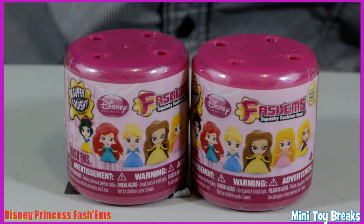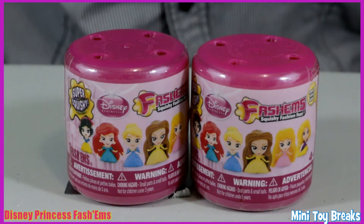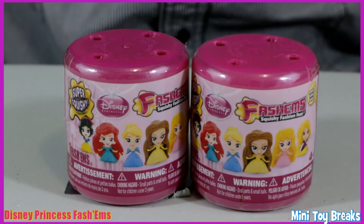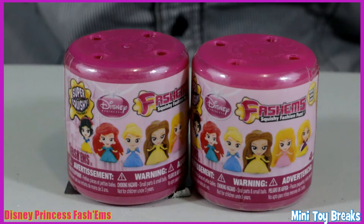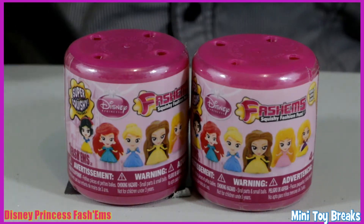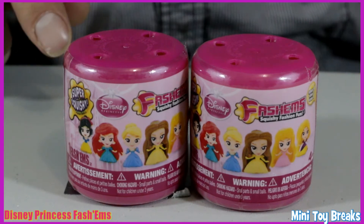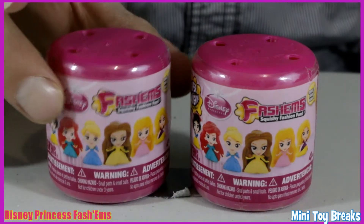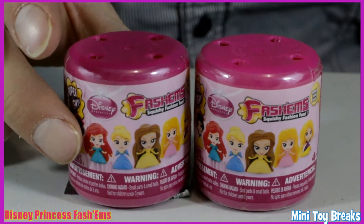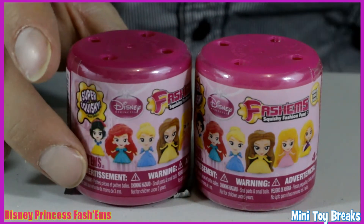Welcome to Mini-Toy Breaks. In this episode we're going to break into two Disney Princess Fashems Capsules. They're Mashems but they're more fashionable. This Disney Princess variety is brand new in these parts — I just saw them at a drugstore today for the very first time and I knew I had to break two for the channel.